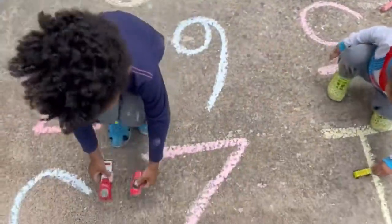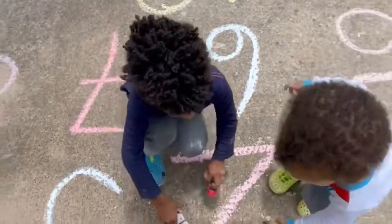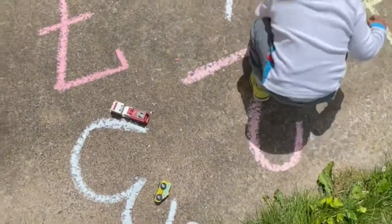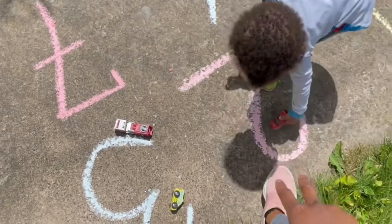Two cars — put it right here on top of number two. Right on top of number two. Okay, keep the cars on number two, keep the trucks on number two, baby.